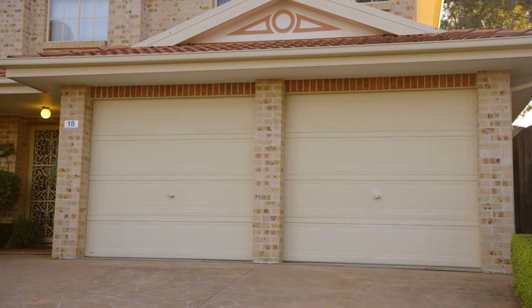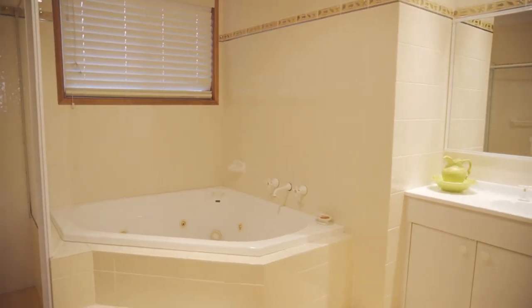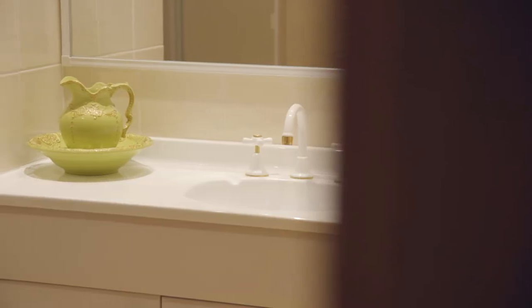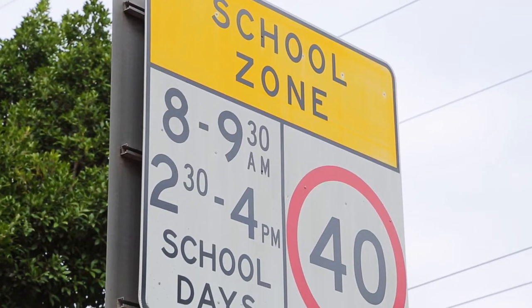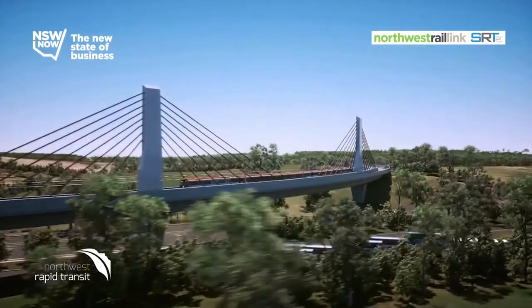Also features double garage, two and a half bathrooms, and additional storage throughout — not to mention built-ins for all four bedrooms, with the master featuring en suite. All topped off with close proximity to schools, shops, and the forthcoming Northwest Rail Link.